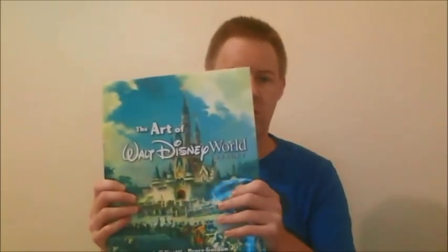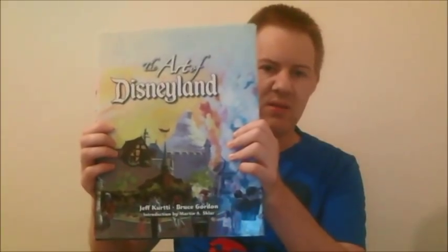I'd like to talk about two books today. The first is The Art of Walt Disney World by Jeff Kurdy and Bruce Gordon, with a foreword by Roy E. Disney. And the second one, very similar, is The Art of Disneyland by Jeff Kurdy and Bruce Gordon, with an introduction by Martin A. Sklar.